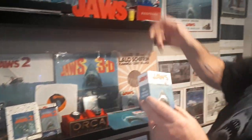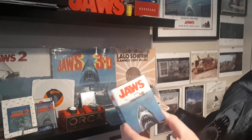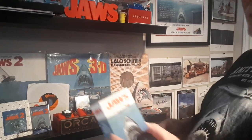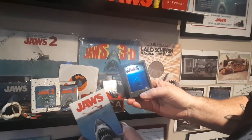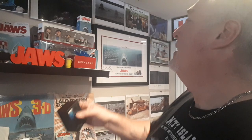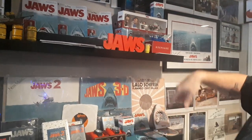This little thing here is new. I've got a couple of them and didn't want to open it, but just to show you what it does — if you don't already have it, it's just a little Jaws picture box. Pretty scary, but it's cool. I've got a couple of those if anybody wants one.